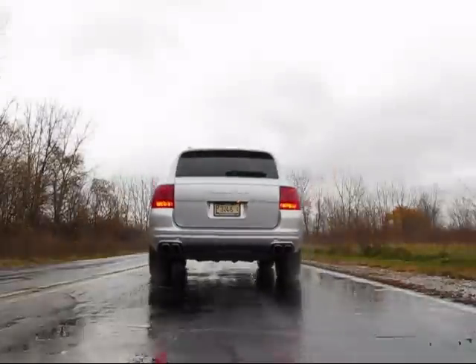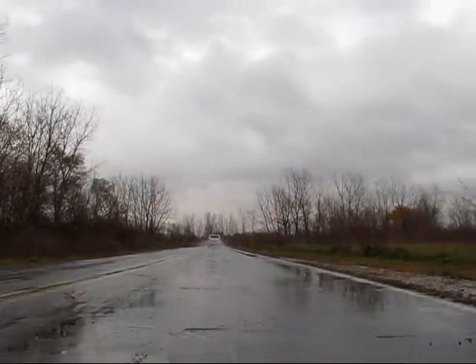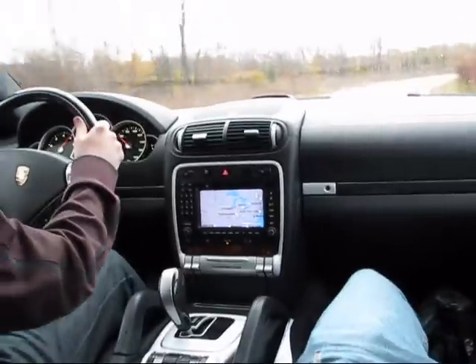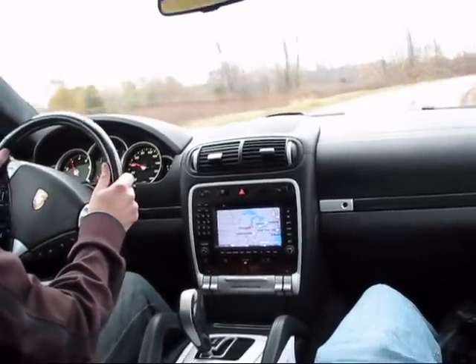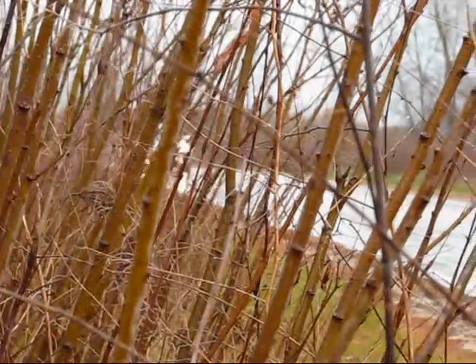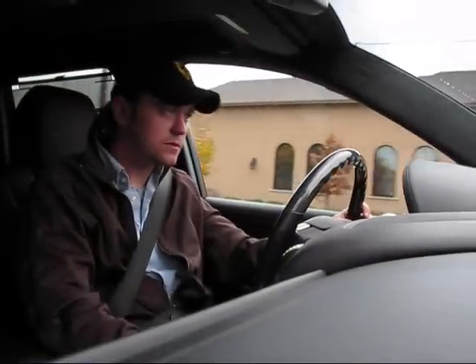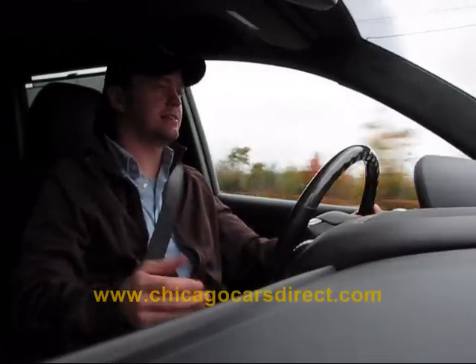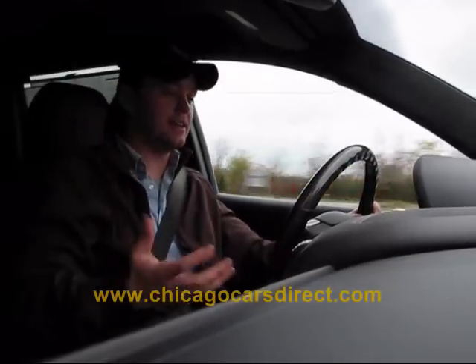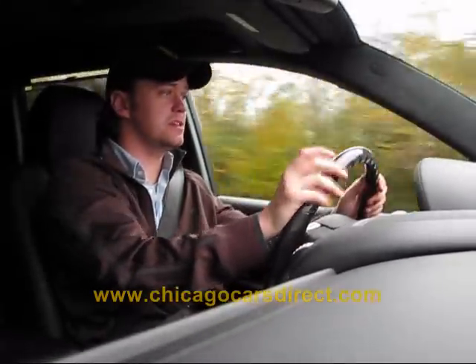Hit it. Absolutely incredible. Unbelievable balance of handling. Wow. I've even got this cracked. How quiet is it in this car? Just the seating perspective, how smooth it is.